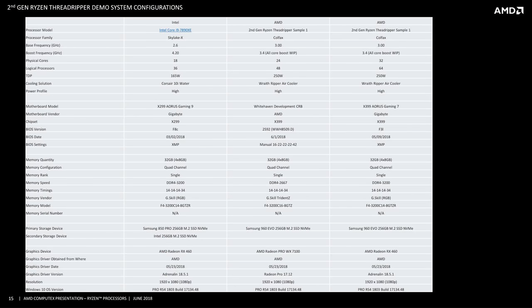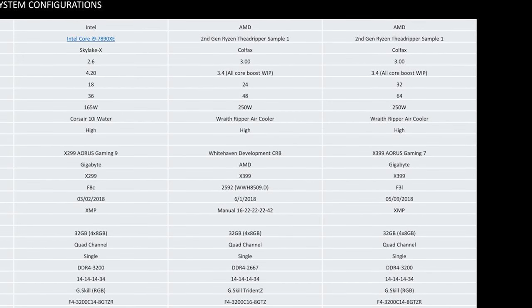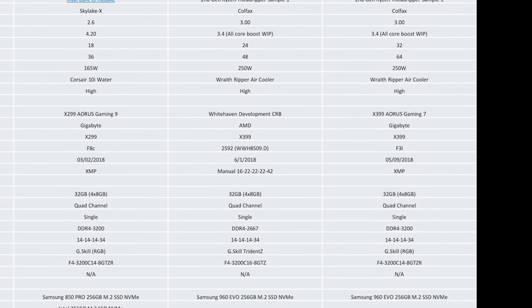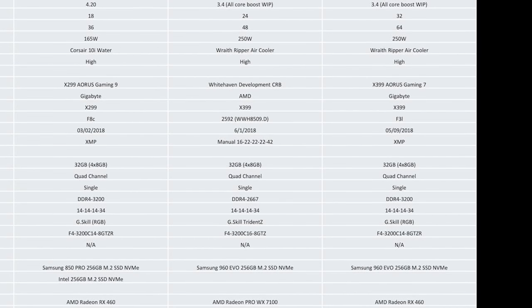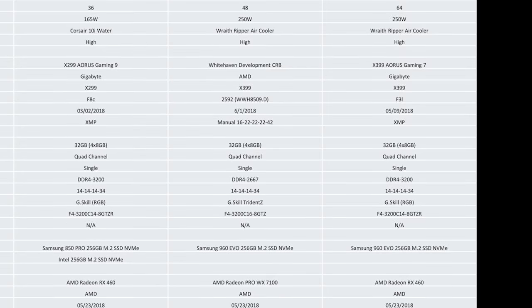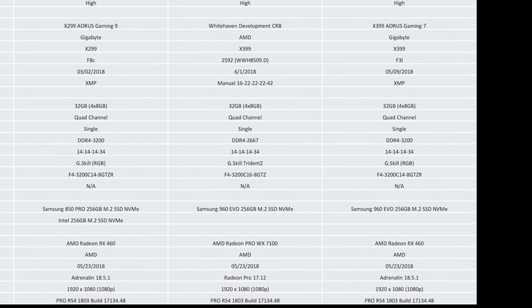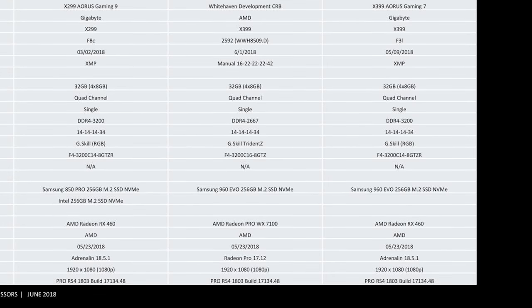However, AMD did give some information on their Threadripper II engineering sample test systems, which were clocked at a 3.0GHz base and turboed up to a 3.4GHz all-core boost, although those specs aren't final. AMD also lists a 250-watt TDP, though power consumption apparently won't be that high in most workloads, and for testing they used an air cooler called the Wraith Ripper. We do know it's built on a 12-nanometer processing node and uses the Zen Plus architecture, which shouldn't come as a surprise given second-generation Ryzen.